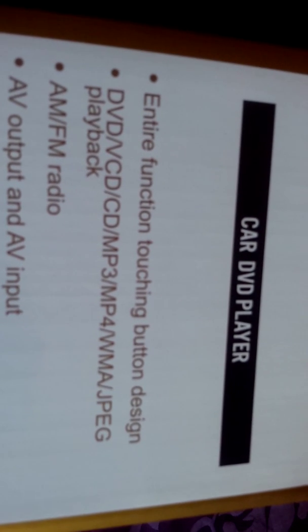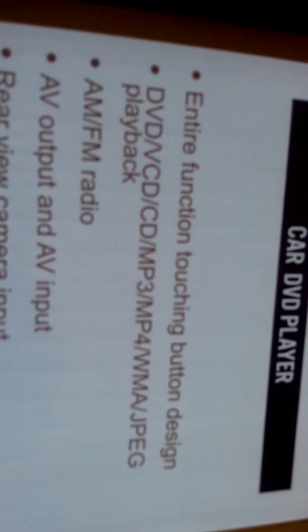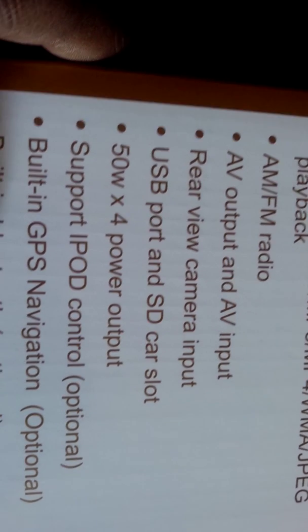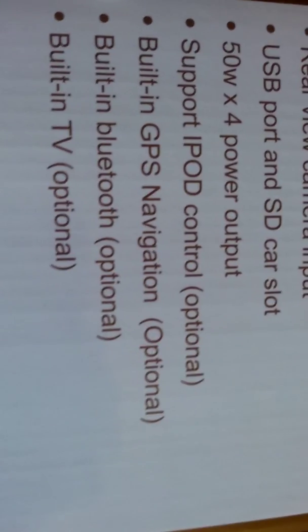136 bucks. Also supports USB, SD, and navigation — all the bells and whistles. Touch button design, DVD, VCD, CD, MP3, MP4, WMA, JPEG playback, AM/FM radio, AV audio output, AV input, rear view camera input, USB port, SD card slot, iPod control support, built-in navigation, built-in Bluetooth, built-in TV. Can't go wrong with that for $136.